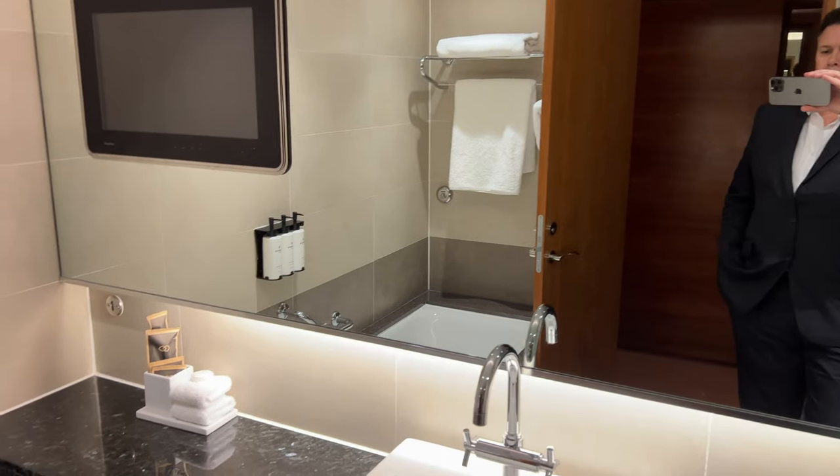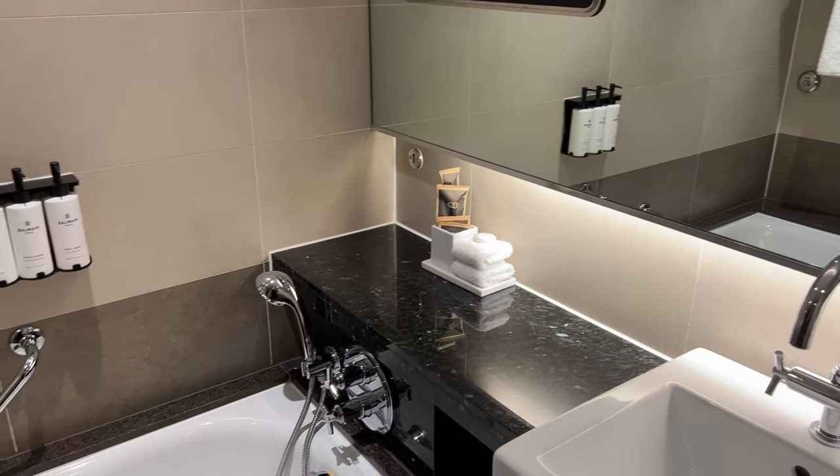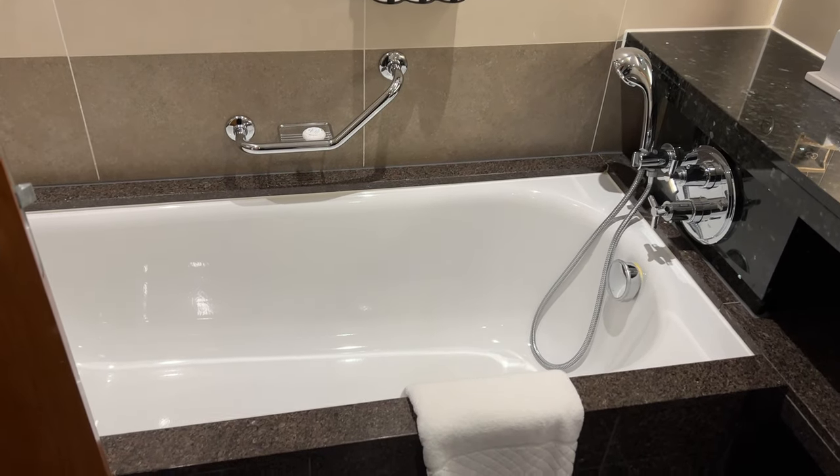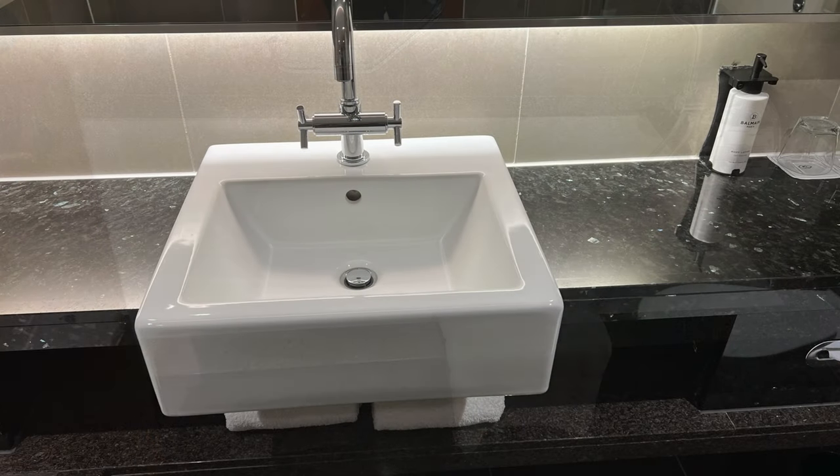Remembering that this is a luxury club room, the standard rooms don't have all the bells and whistles that you find in here. As you'd expect, the bathroom comes with a plethora of fluffy towels and complimentary toiletries, although they're not designer-branded. The bathroom is marble-clad throughout and has heavy-duty ceramic fittings.